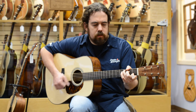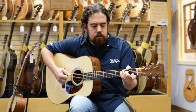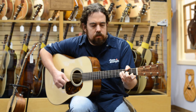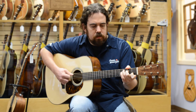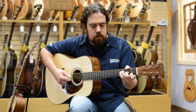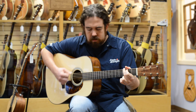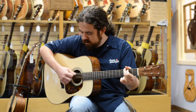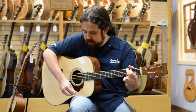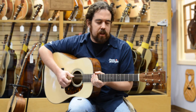Thank you. Sounds really good fingerstyle too. Let's take a listen to it fingerstyle.